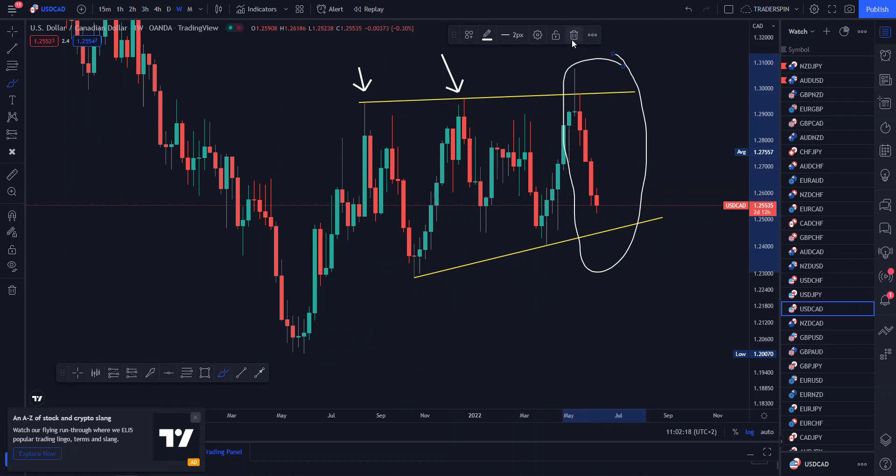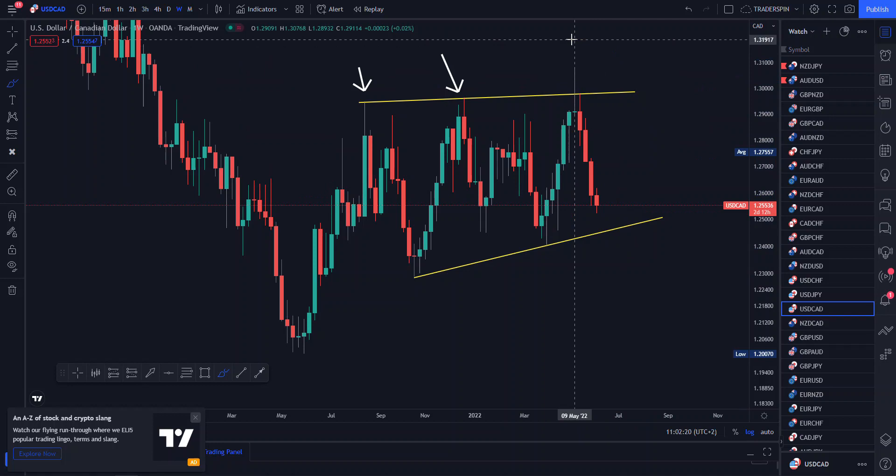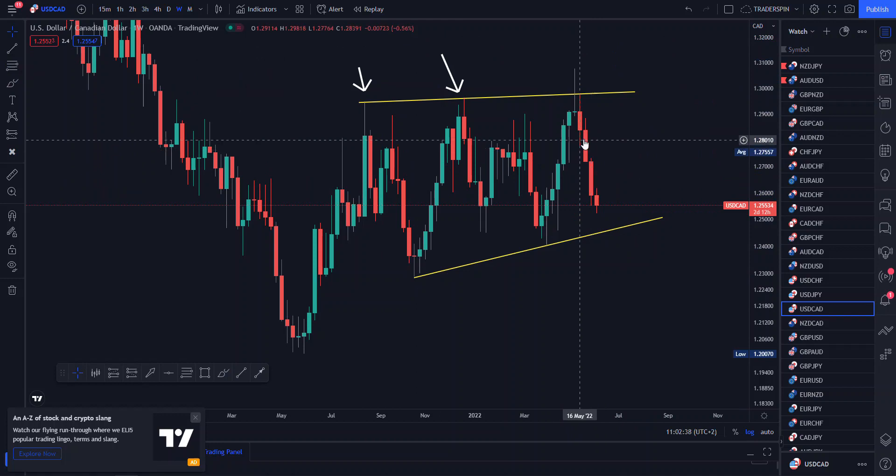Just make sure that you risk one percent of your account. If you have a small account, get yourself a cent account and be able to risk one percent — on this setup you would have risked one percent to gain three percent of your account. Most of you actually risk using stop loss pip sizes instead of percentages of your account, but in reality you are supposed to risk using percentages.